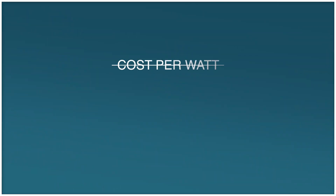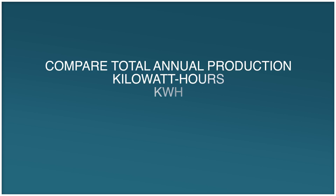Instead of looking at cost-per-watt, I recommend looking at the total system energy production — your annual kilowatt hours (kWh). Every proposal will have this number, whether it's a lease, PPA, loan for ownership, or cash option. That's the amount of energy the solar system will actually produce over time — it's the measurement of energy over time.